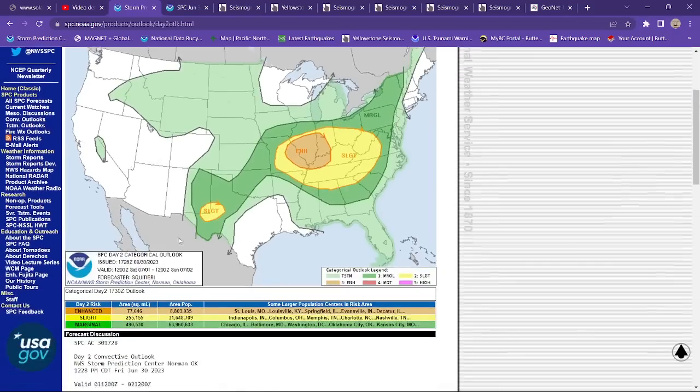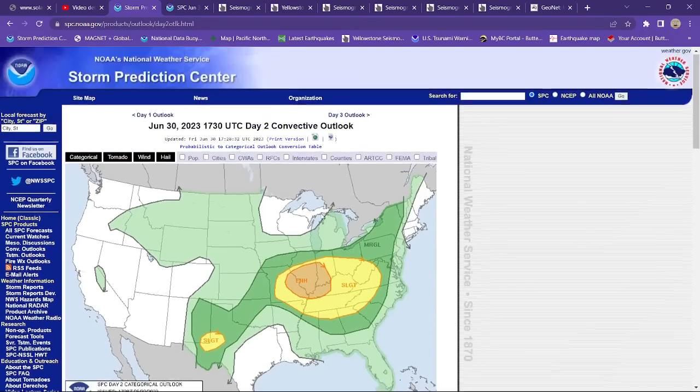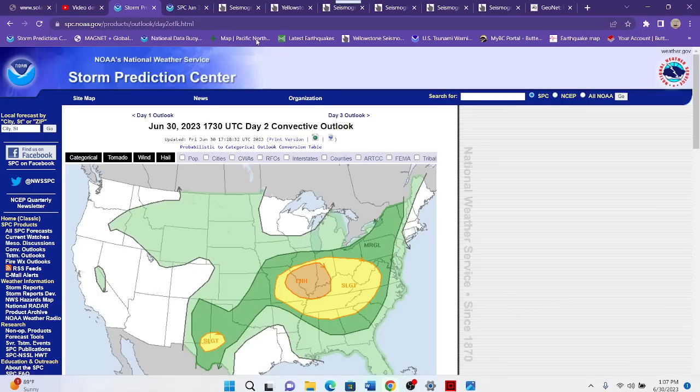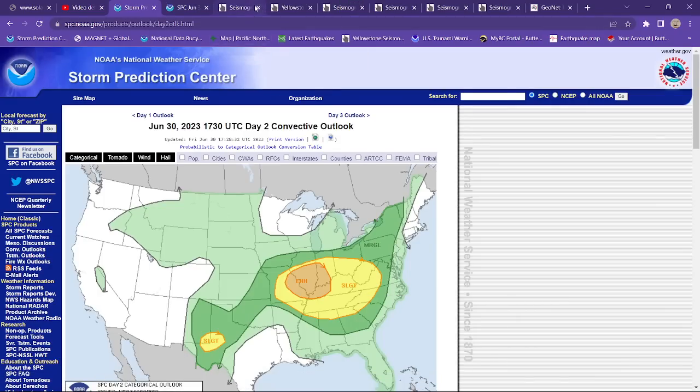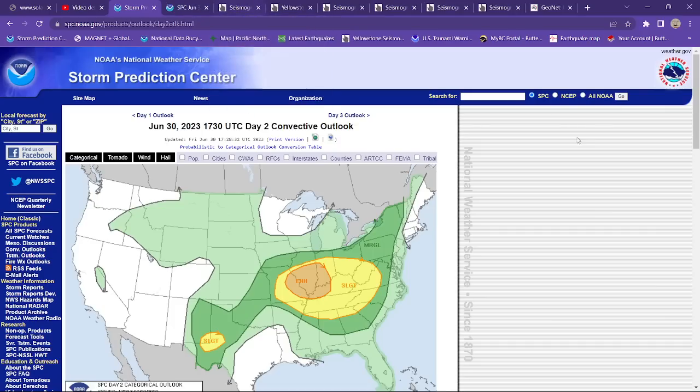Tomorrow, a little bit of a different story — got some weather entering into Western Texas, with a slight risk for some severe weather out there across these regions on the map. All right, I'm going to bounce out of here, folks. Have a good day. Just gotta relax and go swimming. We'll catch you guys back out here a little bit later tonight with the update video. Take care and stay safe out there.